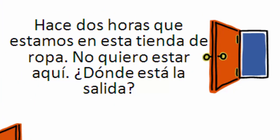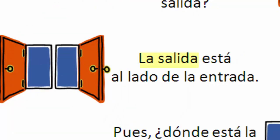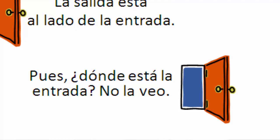First one: 'Hace dos horas que...' — you'll remember that from last lessons. Hace dos horas que estamos en esta tienda de ropa. No quiero estar aquí. I don't want to be here. Where's the exit? No la veo. I don't see it.